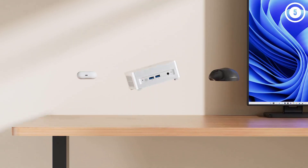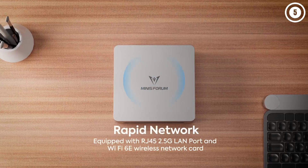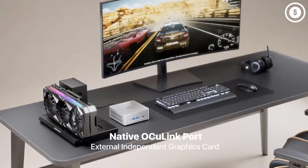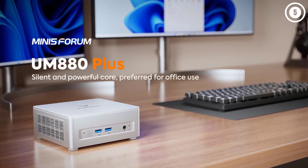Web browsing, word processing, and spreadsheet editing felt smooth. And when we turned our attention to content creation, Photoshop and Premiere Pro both performed well. However, we recommend taking advantage of the USB-C port to attach an external SSD, because there are storage limitations.